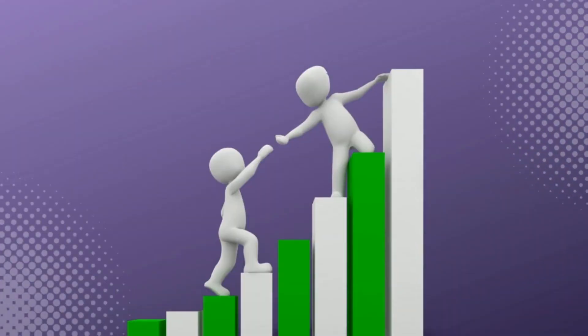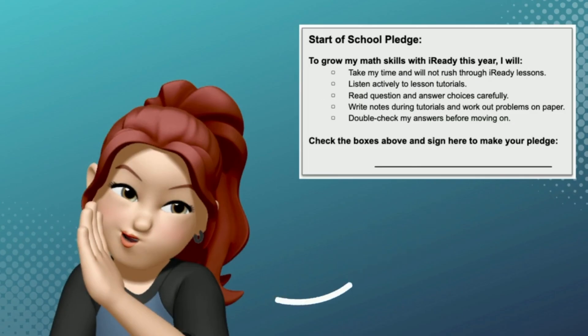No one expects you to leap to the top overnight. It's just super important that you are growing. We have all the tools to help you climb one level at a time. And on that note, we're back on our tracking sheet. The remaining secrets to growing your math skills are right here in this pledge.